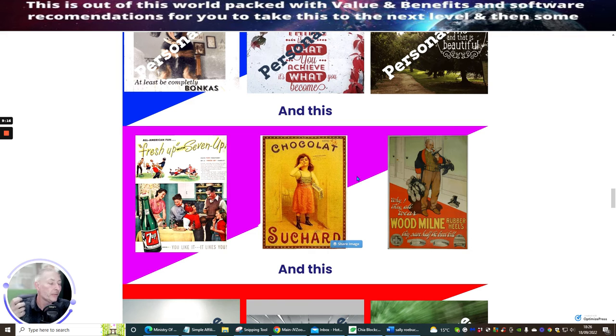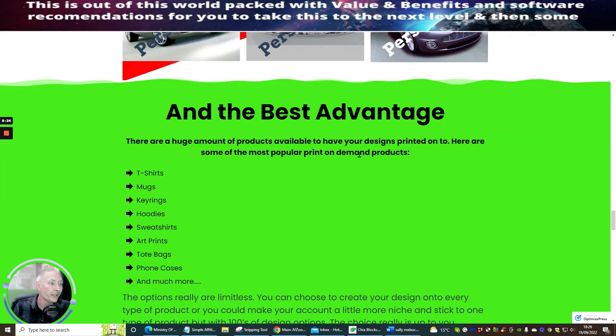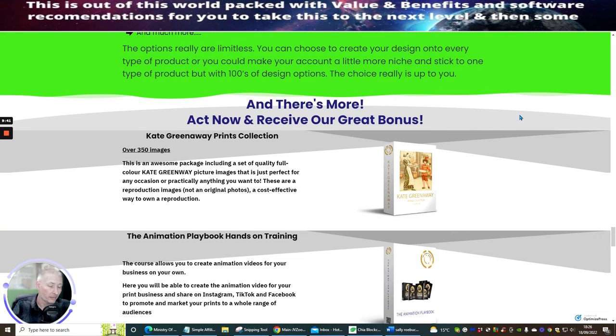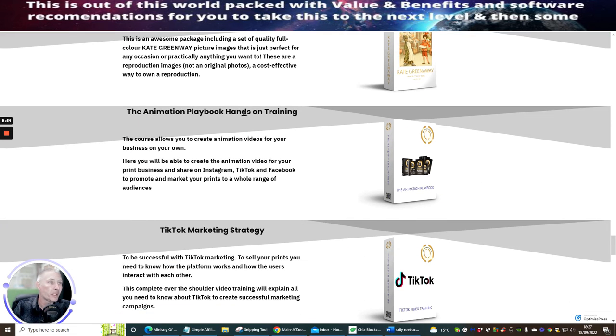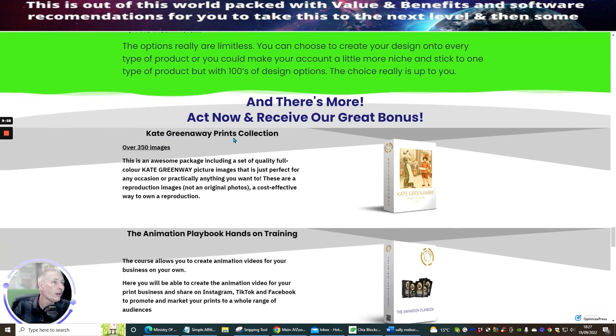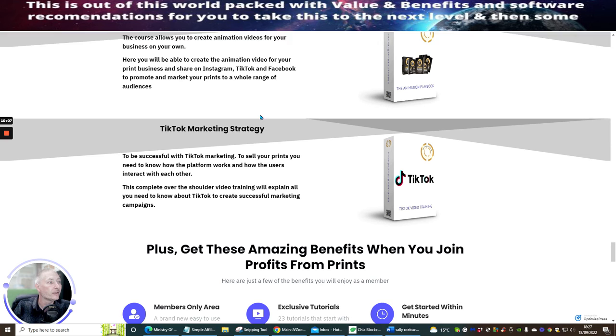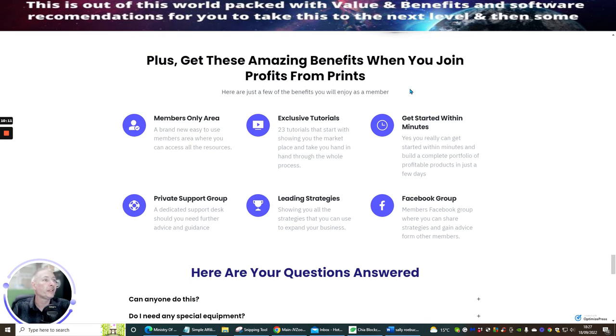There's a huge amount of products you can have your designs printed onto — popular ones include sweatshirts, hoodies, key rings, mugs, and T-shirts. There's real growth potential here. Bonuses included are: the Kate Greenway print collection with over 350 images, animation playback hands-on training, and a TikTok marketing strategy — 350 more images is really cool.